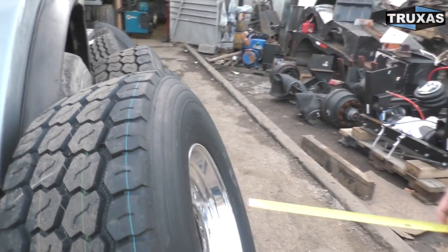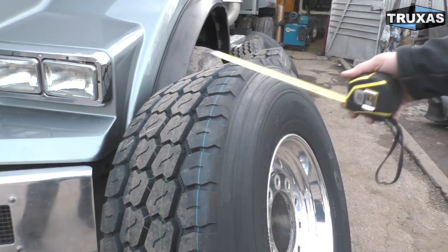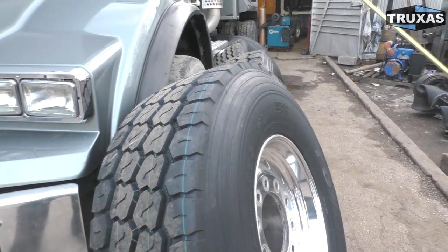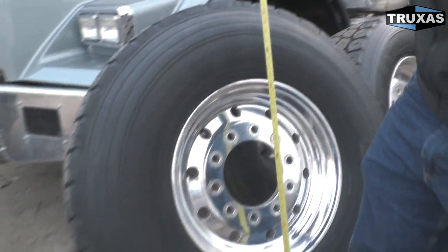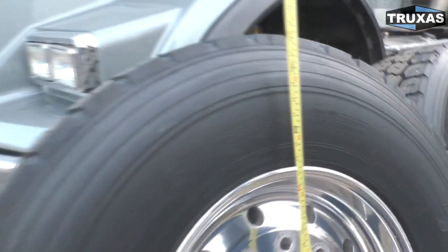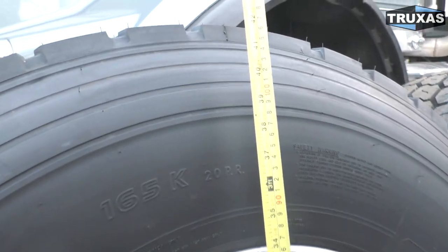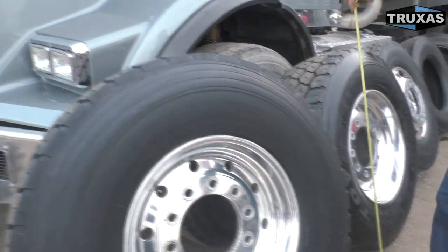This is a Toyo all-direction tire — it can go in the front or the rear. Let's go ahead and look at the height. It's about 43 and a half inches on the 425.